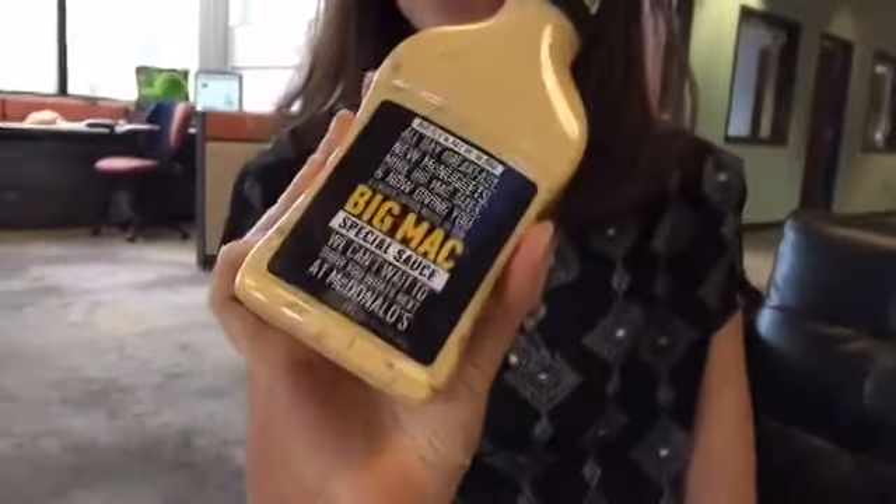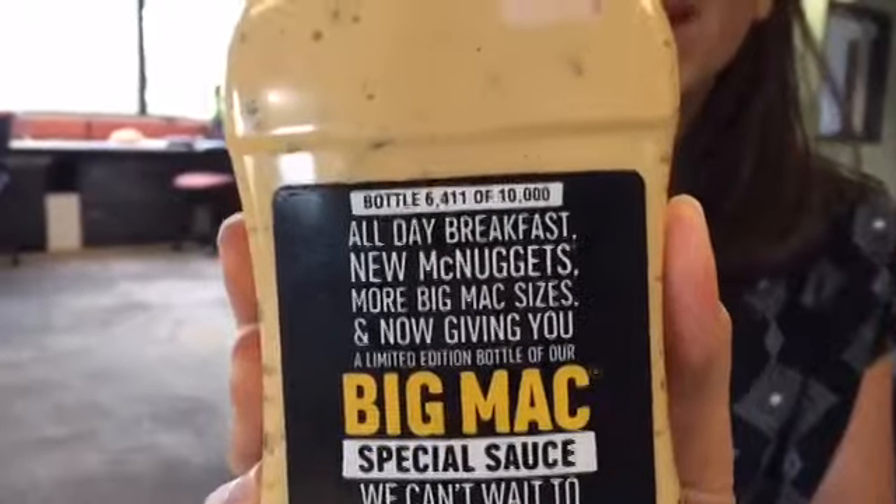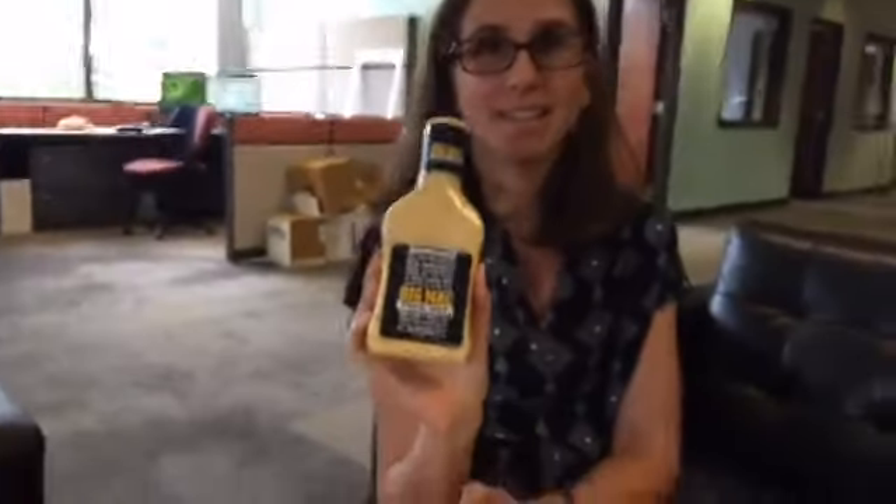Hey, everybody. I'm Jen Sorrentree with the Palm Beach Post, and today McDonald's gave away 10,000 bottles of its Big Mac special sauce. We were lucky enough to snag bottle 6,411. Each one has a special stamp, and we are going to be taste testing it today.